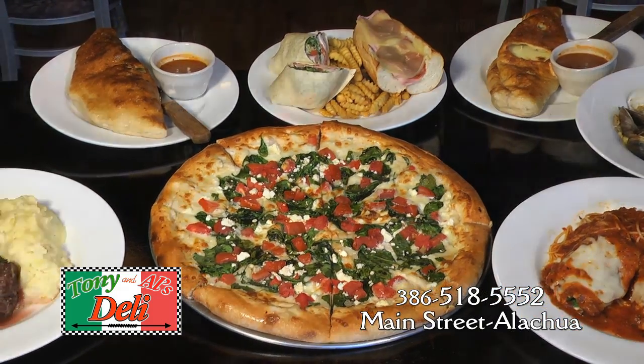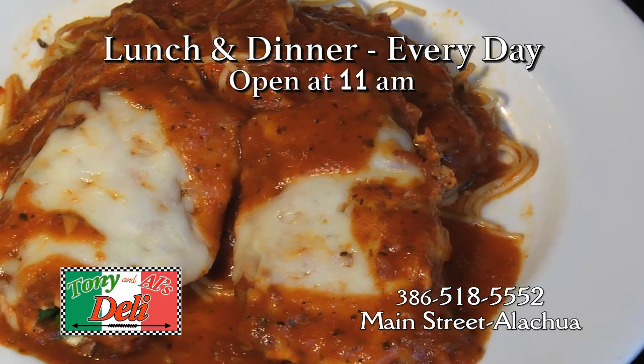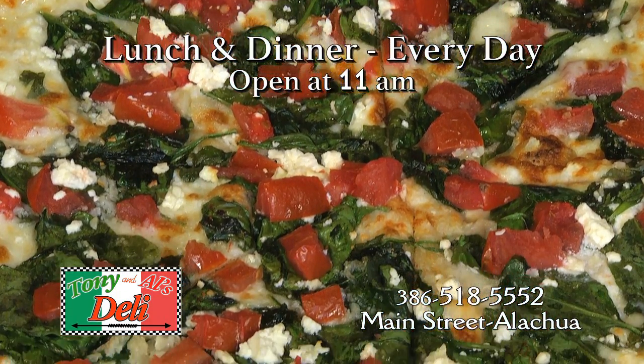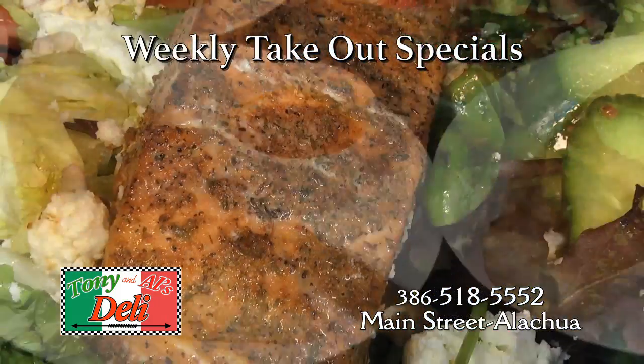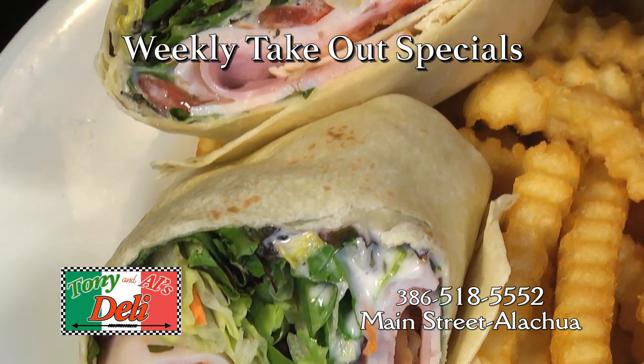If you crave authentic Italian specialties, then Tony and Al's Deli has what you're looking for. From eggplant rollatini stuffed with seasoned ricotta to specialty pizzas like the Roma simmering with fresh garlic, spinach, and feta cheese. Try the classic stromboli and calzones or the scrumptious salmon salad. Plus, there are plenty of delicious wraps and sandwiches on the menu.